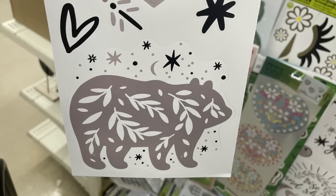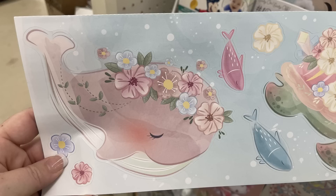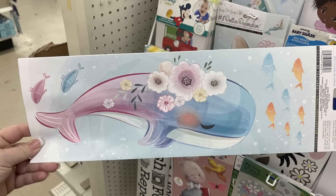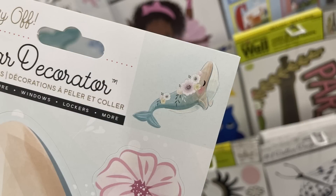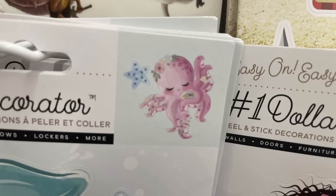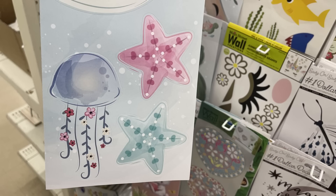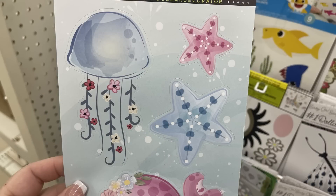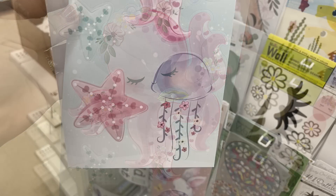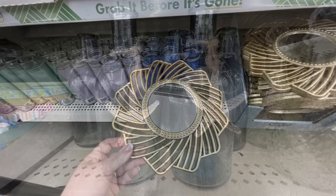I also found the sea turtles set with an octopus and a whale. The nautical themed switch plate covers were at another store, but I do know they're out there from a previous video. They have a whale, sea turtle, octopus, starfish, and jellyfish in really soft muted tones with little floral details. Those are found over by the main wall creation stickers. They also had their nautical glass jars back in.